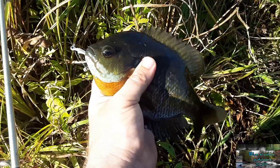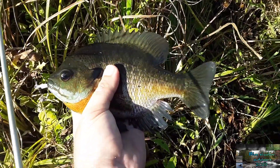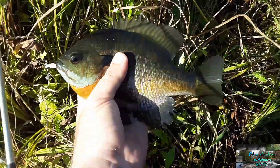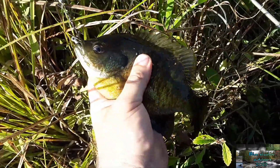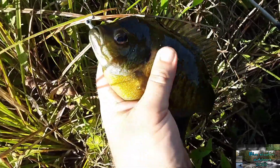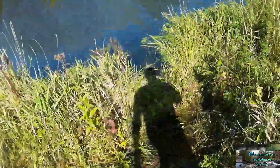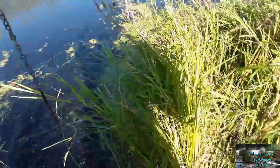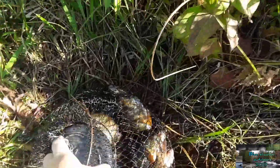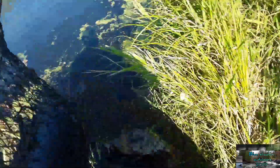Yeah, look at that one — just an absolute tank to end the day, probably a nine-incher. One bonus keeper fish going back because we're maxed. All right, 3:30, we are out. Caught some nice bonus fish — there's our 15. Let's get on with it, this is it, we're out.